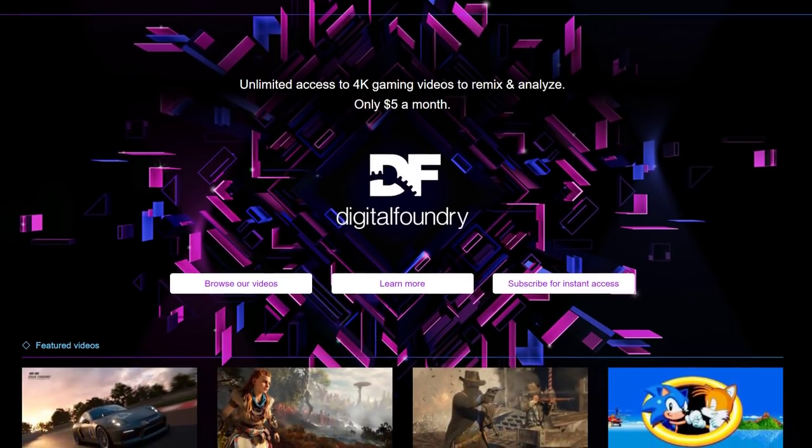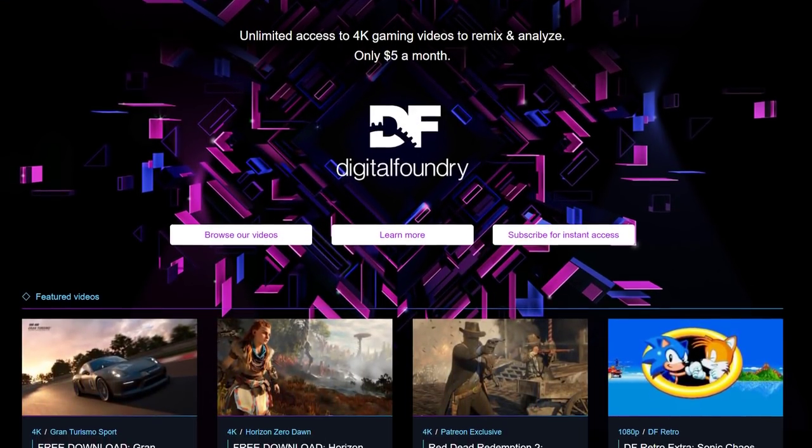That's where I'm leaving things for now. If you like the video, pressing the like button obviously helps us out, while subscribing takes that one stage further. Ring the bell to get instant notifications whenever a new Digital Foundry video drops, and do consider our Patreon — a small contribution helps the team directly and you get pristine quality downloads of everything we do. Thanks so much for watching.